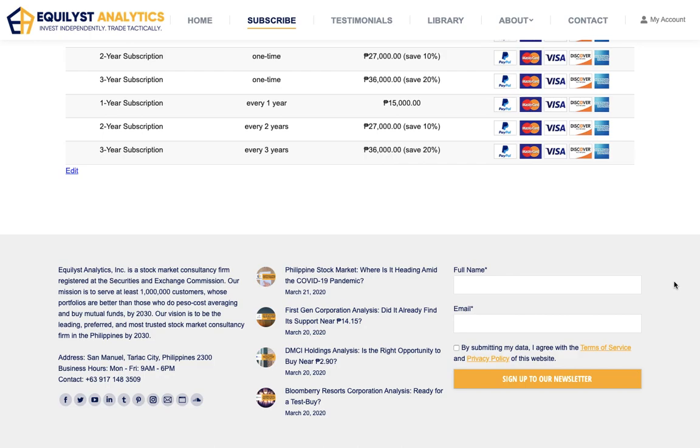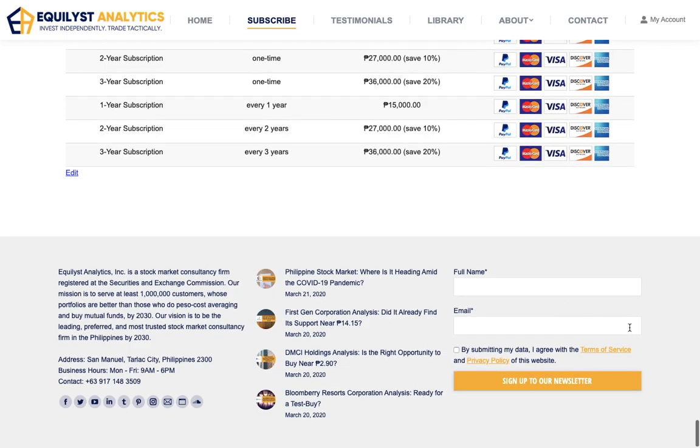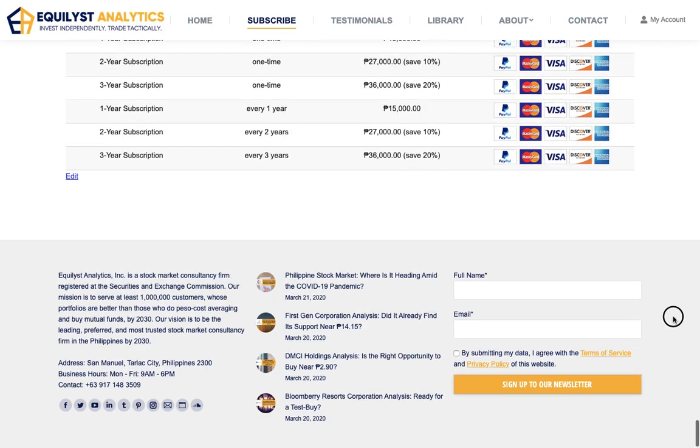If you just enter your name and email, you have to check your spam, inbox, or junk folder to confirm your registration. We want to make sure that every single person who enters an email address is the owner of that email address.